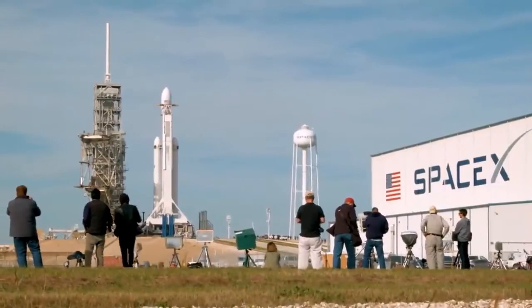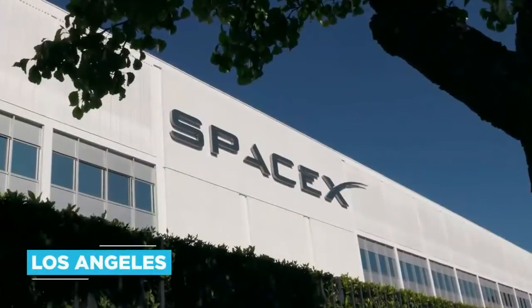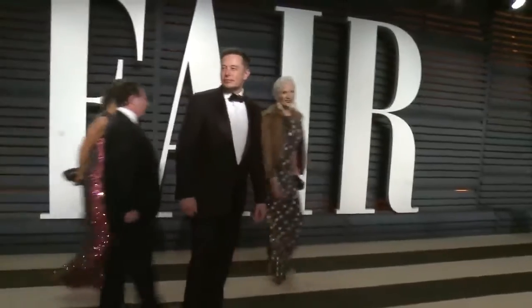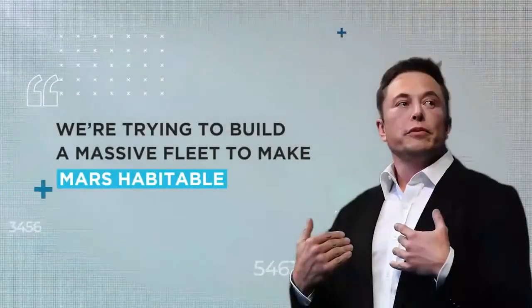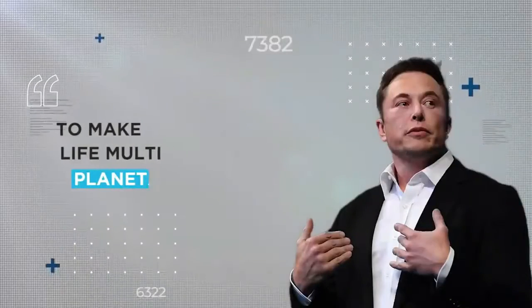SpaceX's day job — lobbing lucrative commercial payloads into orbit for an assortment of private firms and state agencies — runs on rockets constructed at the company's primary Hawthorne headquarters on the outskirts of Los Angeles. That side of the business is ticking over nicely by all accounts, but Elon Musk has bigger fish to fry. We're trying to build a massive fleet to make Mars habitable, he said. Why? To make life multi-planetary.